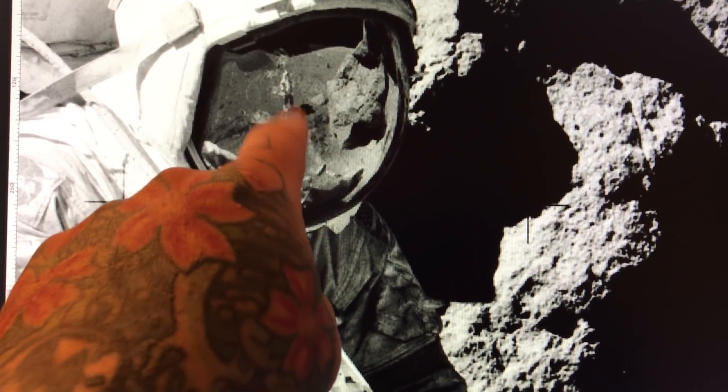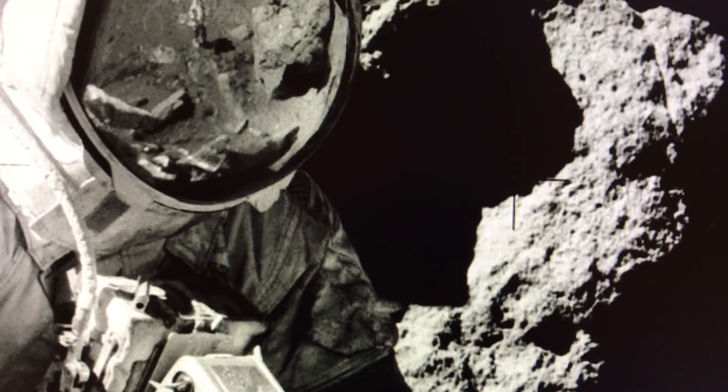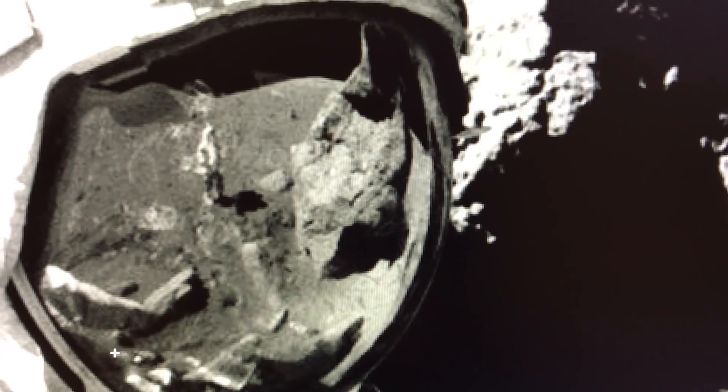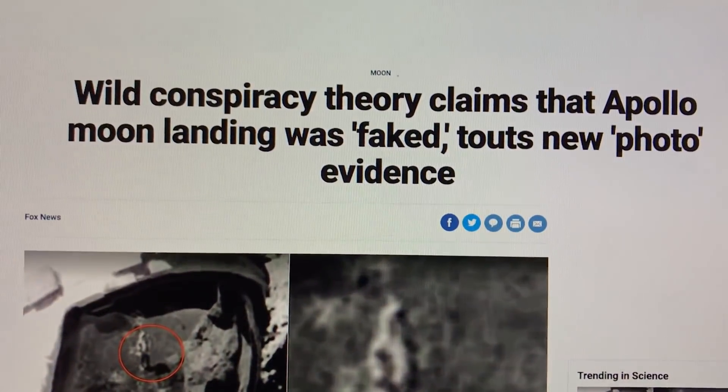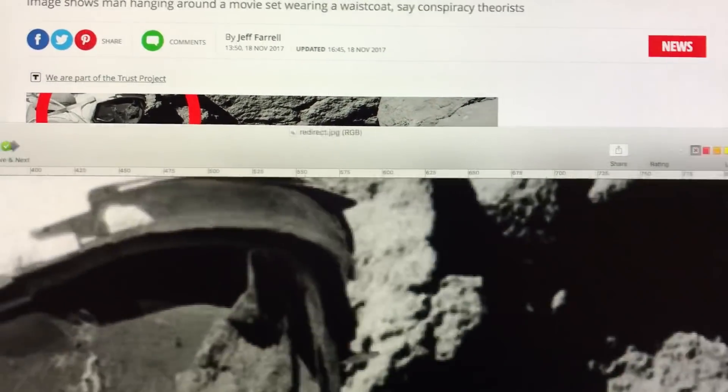He is undoubtedly a person with two legs. If I zoom in a little bit more here — yeah. It's just fascinating, relating to photography, that all of a sudden today Fox News, Daily Mail, all these websites — there's a ton of websites — boom.